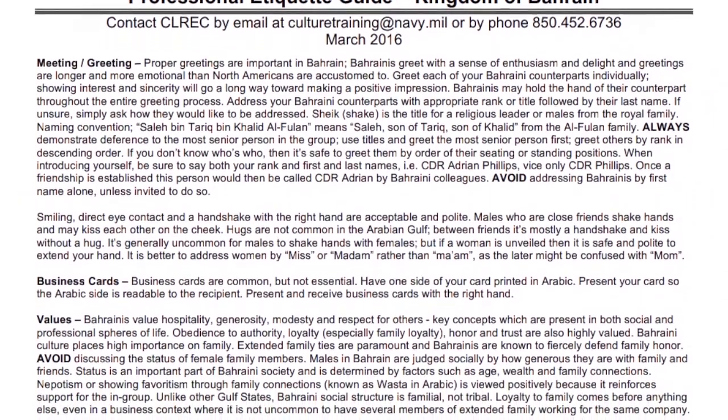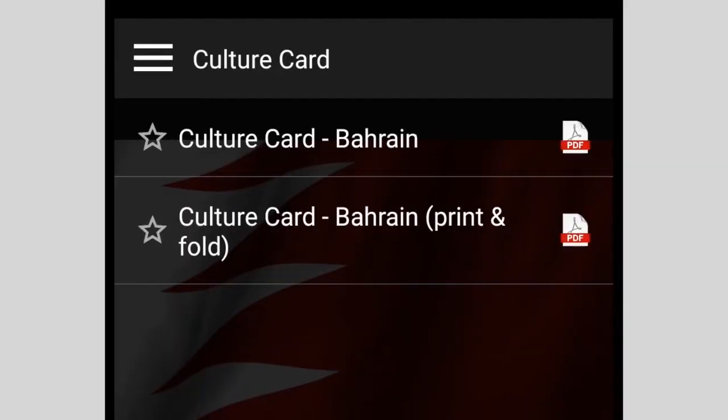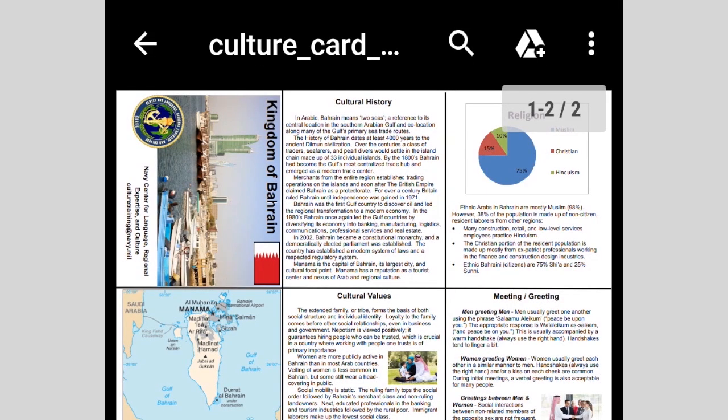The Etiquette Guide teaches you the significance of common non-verbal gestures. You can even print culture cards right from the app to provide a quick reference tool.